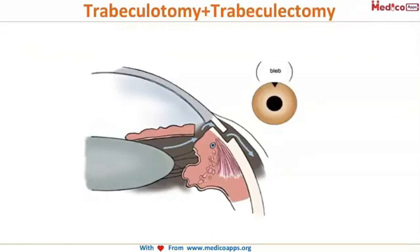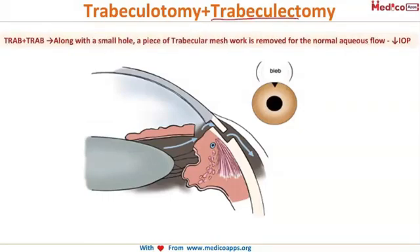The combination surgery, trab plus trab, is trabeculotomy plus trabeculectomy. As the name suggests, in trabeculectomy a piece of trabecular meshwork is removed in addition to making a hole. Once this piece is removed, the aqueous humor can easily flow out and collect beneath the conjunctiva, from where it is absorbed into the systemic circulation. Until it is absorbed, it forms a bleb over there.